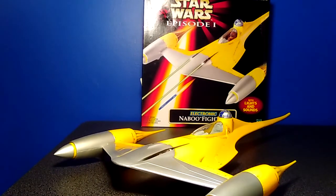Greetings, Star Wars fans! Coming to you today with another exciting video review. Hope your day is going well. It is wet and dreary here in South Carolina, but nevertheless, the Force is with us. We have for you today the Star Wars Episode I Electronic Naboo Starfighter.